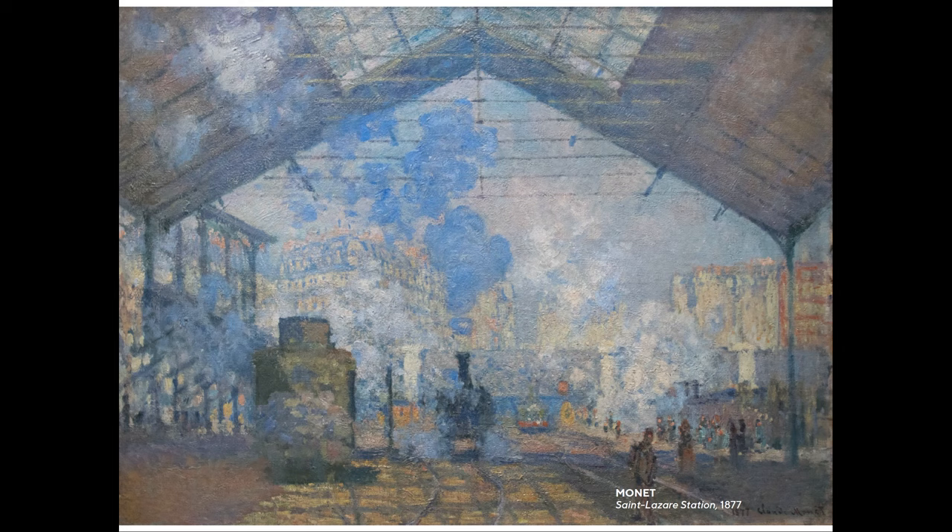The story is that Monet rented an apartment on the first floor relatively close to the Gare Saint-Lazare. He would have been very familiar with this station. About 40% of the rail traffic went through the Gare Saint-Lazare. And this is the station where so many of the Impressionists would have been coming and going, because these were the trains to Normandy — the train that Monet would have taken to Giverny, his garden.